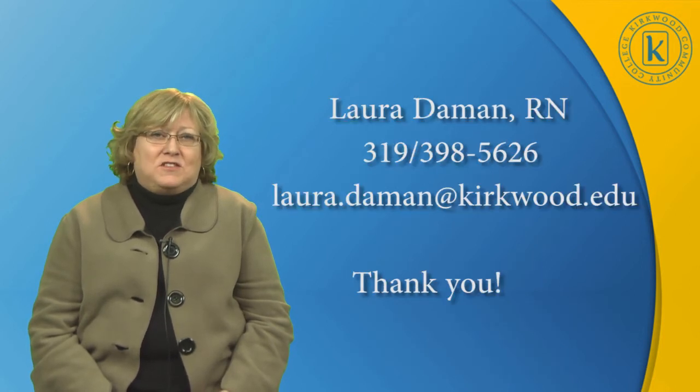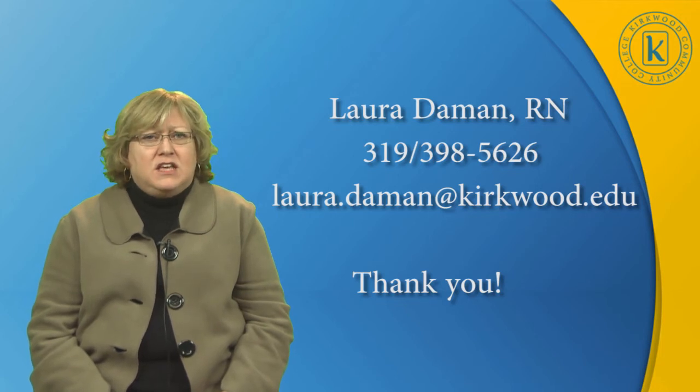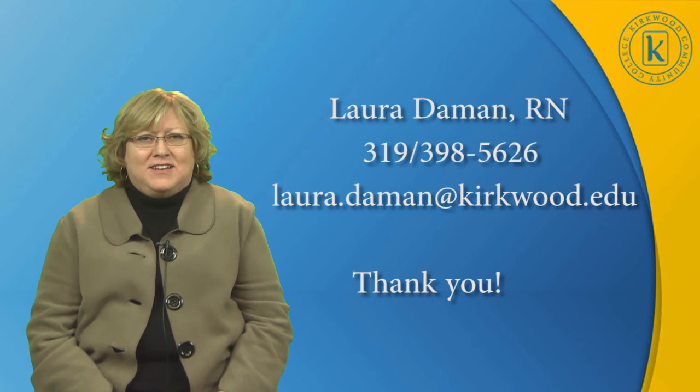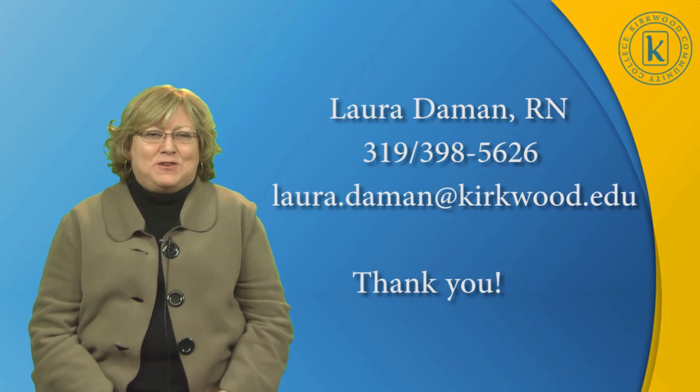If you have any questions about the pharmacy technician program, please talk to your high school counselor. But if there are course-specific questions, please feel free to call me or email me at the contact information provided. Thank you.